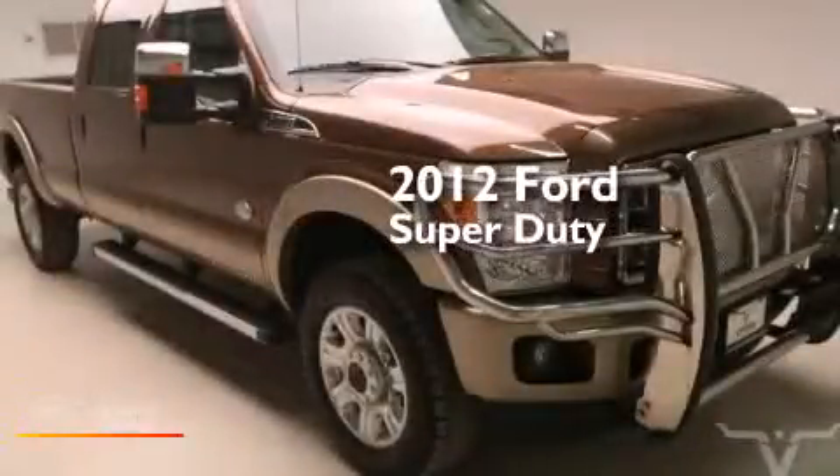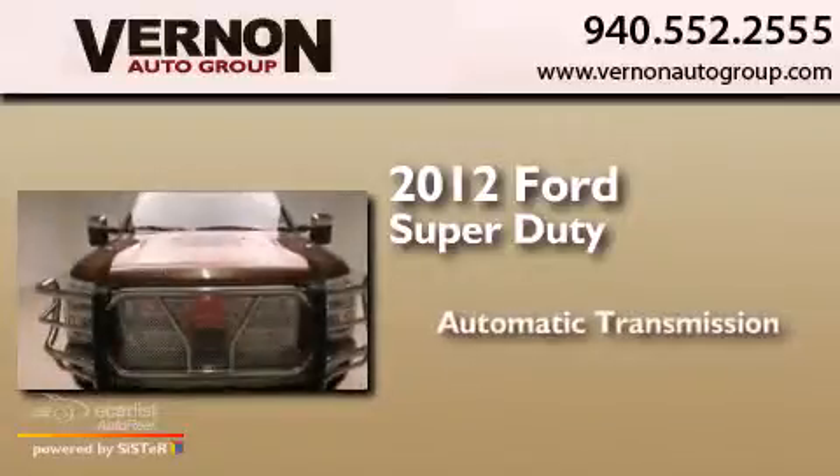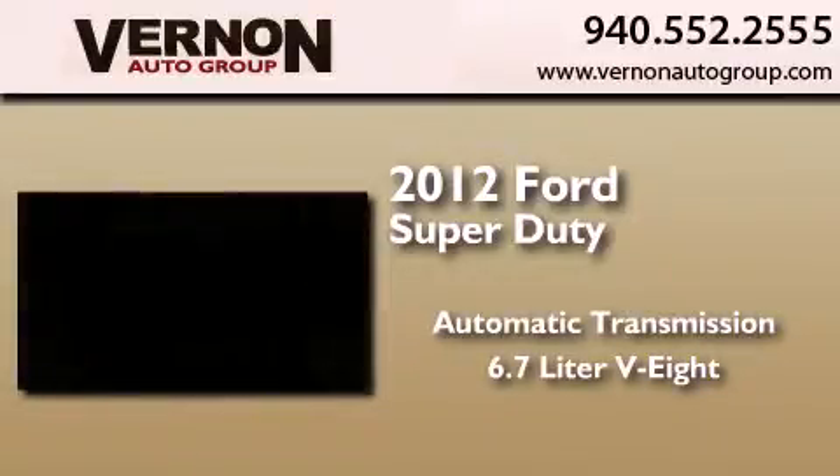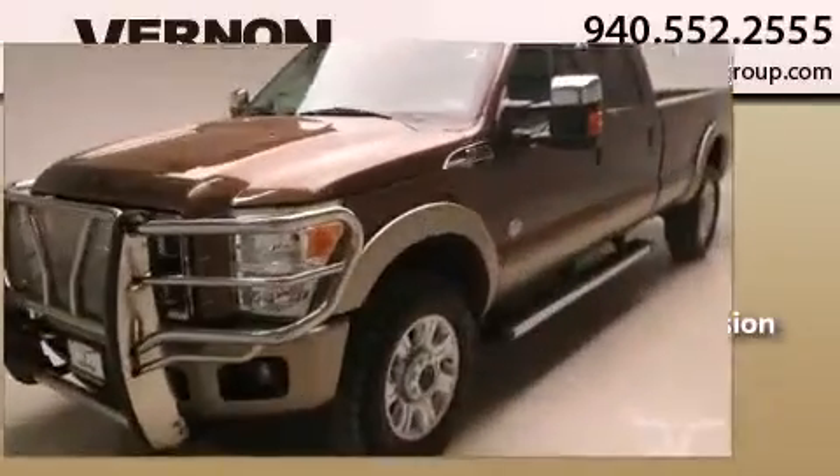This is a 2012 Ford Super Duty. This truck has an automatic transmission, a 6.7-liter V8, and the added safety and control of four-wheel drive.